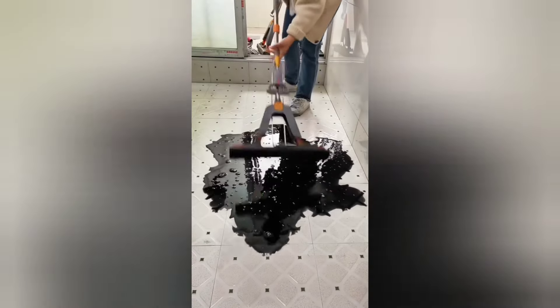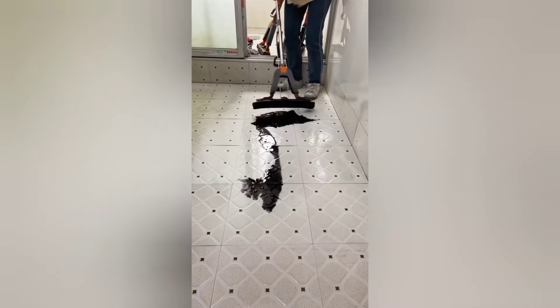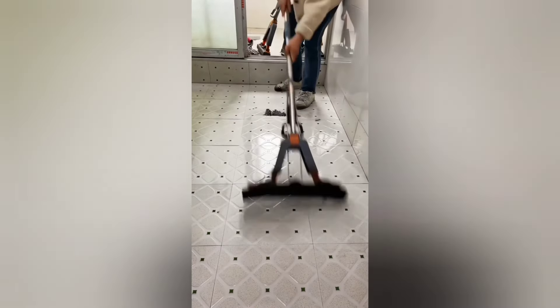This viper absorbs all the water and dirt. It makes cleaning and drying the floor much easier, and the attached sponge does a fantastic job, allowing you to squeeze out all the dirt.